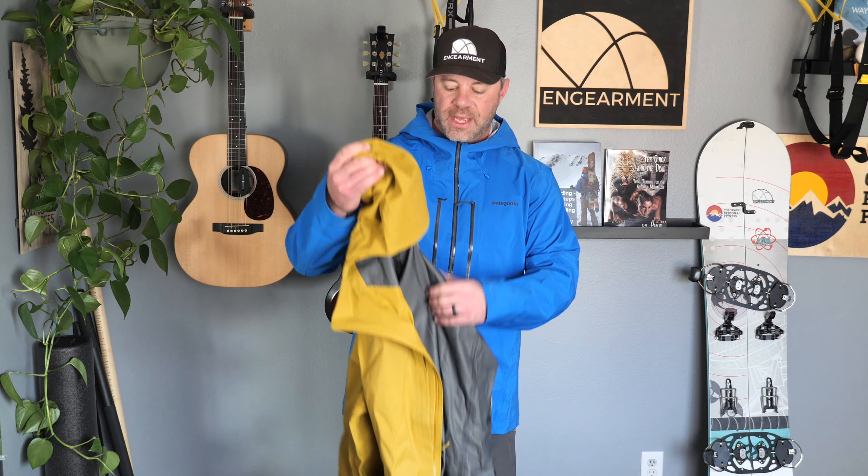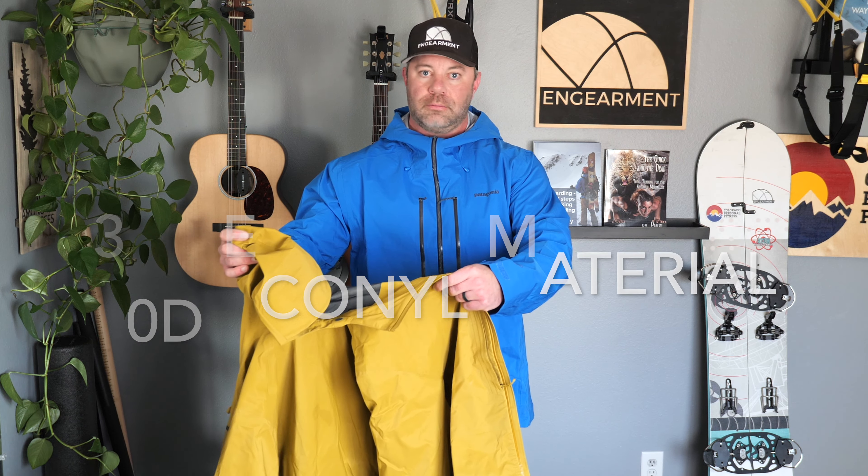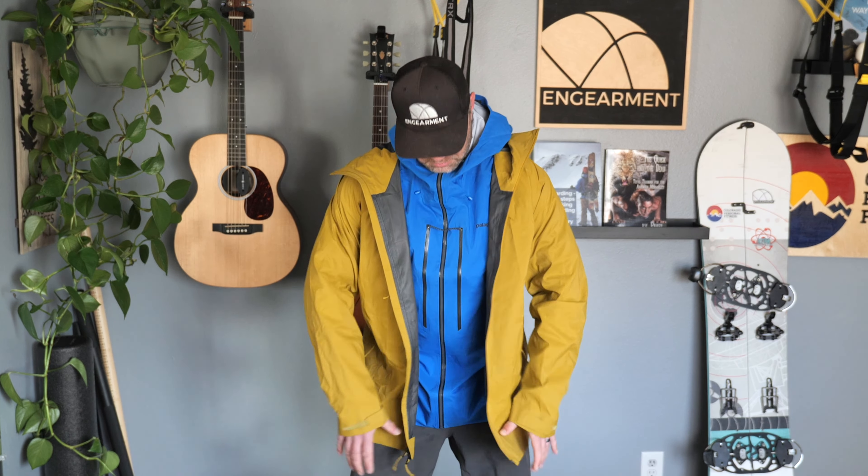I'm going to keep the Stormstride on because the Dual Aspect fits a little bit bigger — again, it's also a size extra large. It is 30 denier Econyl, which is recycled fishing net nylon — pretty awesome. It's a little noisier than the Stormstride. I'm wearing both jackets to show you the sizing difference: you get an extra inch, inch and a half of coverage. It has all the same adjustments for keeping the cords managed, but instead it uses the cohesive system — these small dots throughout the jacket. I feel like it's an even more evolved cord management system.